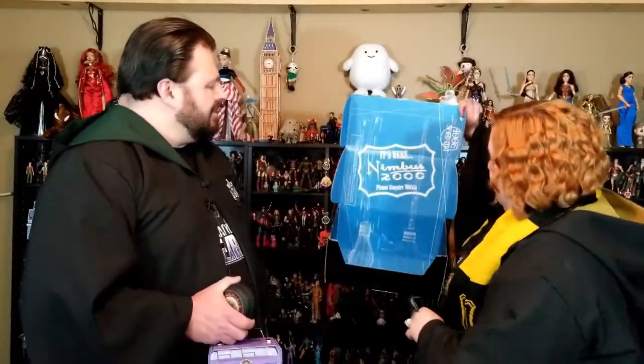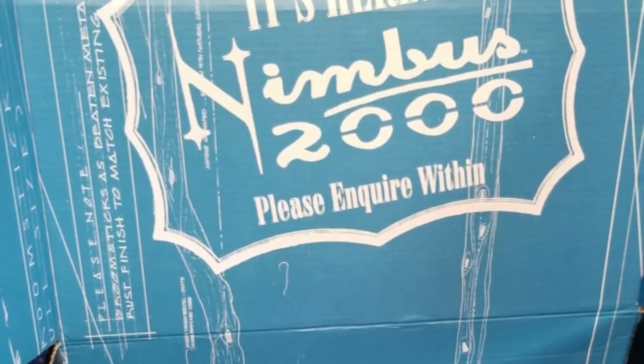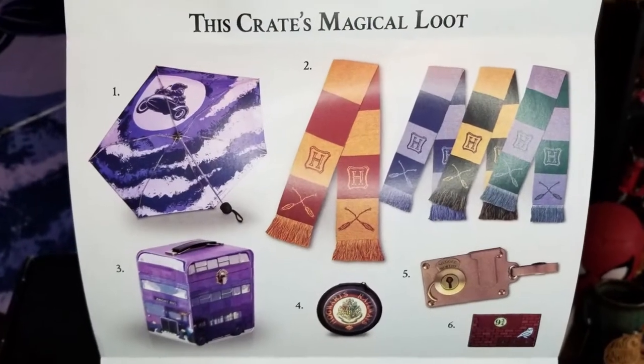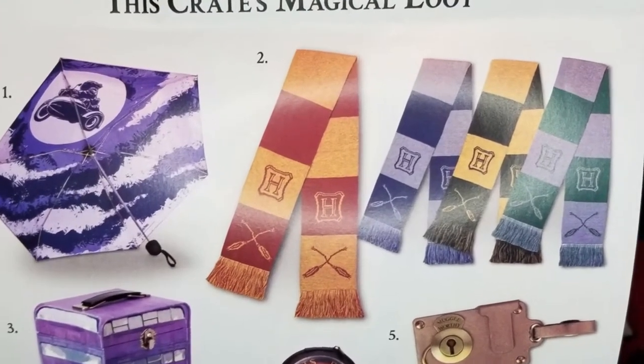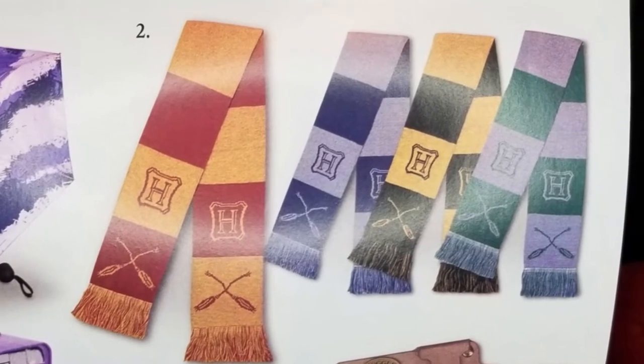Inside the box we've got a Nimbus 2000 advertisement. It's here, it's finally here — 'Please inquire within.' According to this, everybody got their own house. I do like that Slytherin design — the green and the gray look so good. They really do.